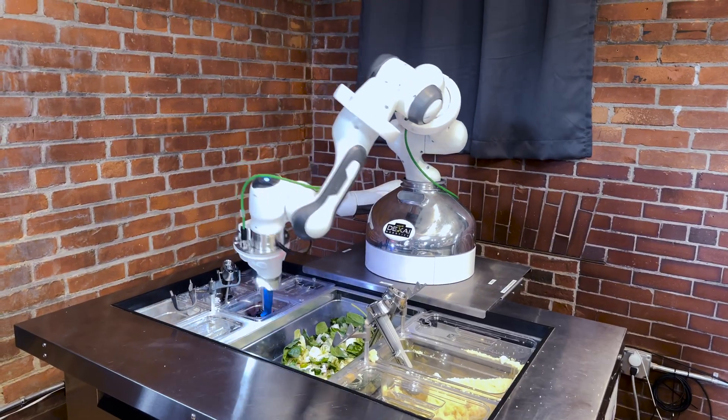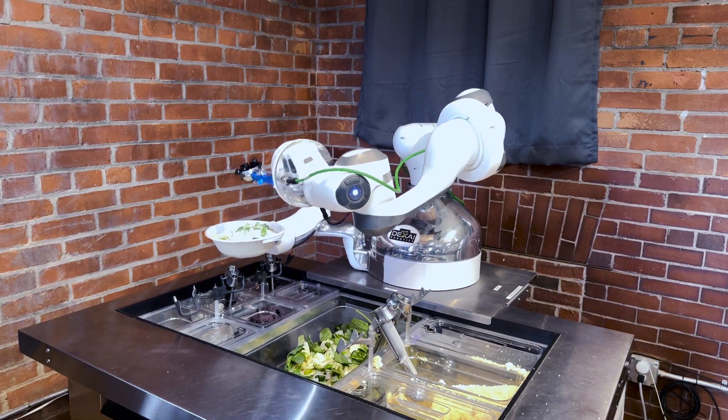I'm Dave Johnson. I'm the CEO and co-founder of DexEye, and we build robots for commercial kitchens.